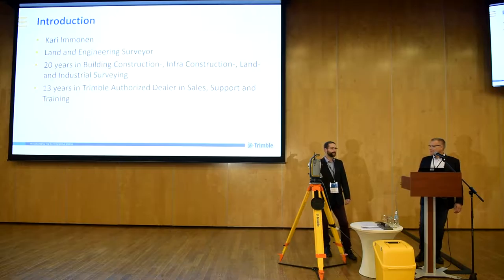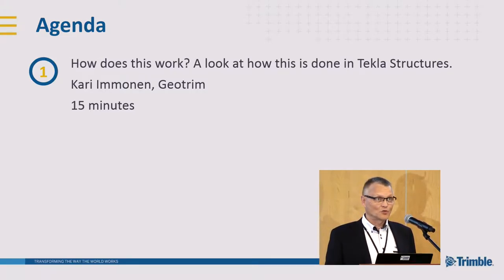I asked Atis to join us because he is local — he can speak the local language, so he can answer your questions more fluently than I can. Now, the agenda: we'll show how this system works, what the benefits are, what the requirements are, and how this looks from the point of Tekla Structures. I always have difficulty remembering — it used to be Tekla, now it's Trimble, but they are producing Tekla Structures.